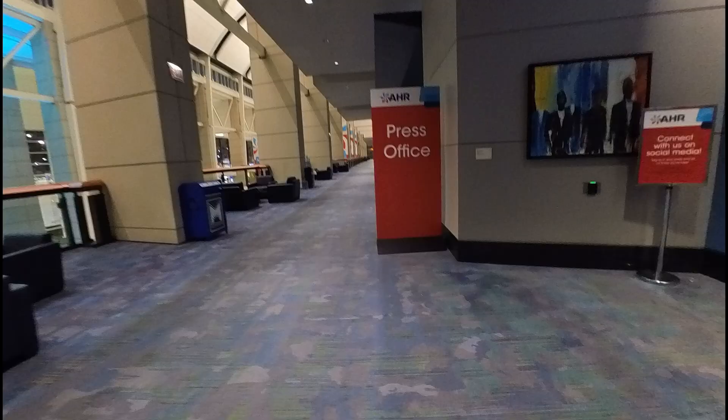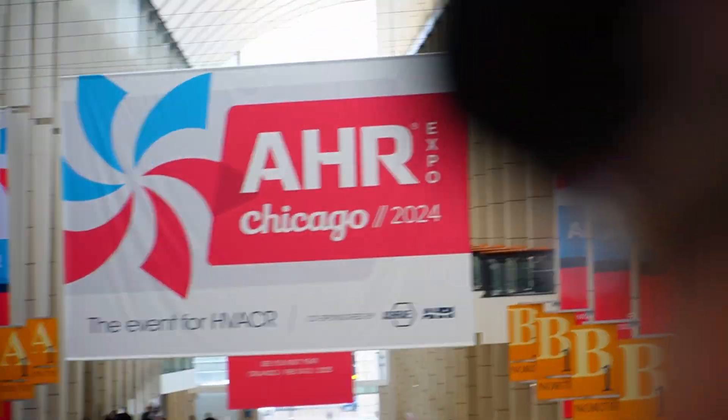I got to go upstairs to the press area to pick up my stuff — I can't sign in to the regular check-in. These people are awesome: breakfast, coffee, badge — set for the day. We'll go start touring the show floor here in a few minutes. I got a whole little shebang here.